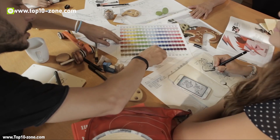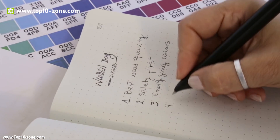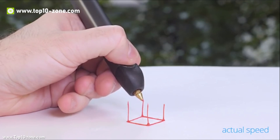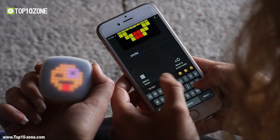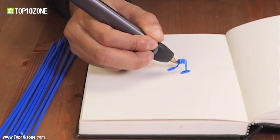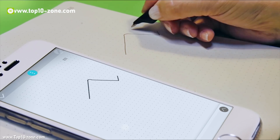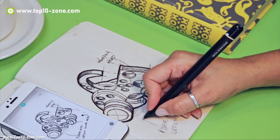Studying is getting harder each year and students are required to know a lot more than before. As study becomes harder, technology is paving its way to make study more fun and interactive. This way students can learn more and feel less pressured while learning. Today we will introduce you to the top 10 devices that will help you learn more quickly and in a fun way.